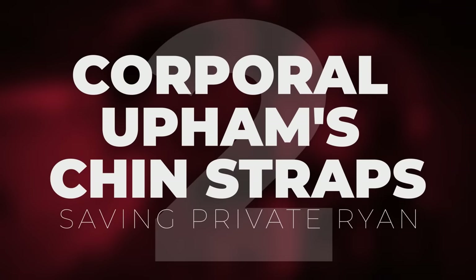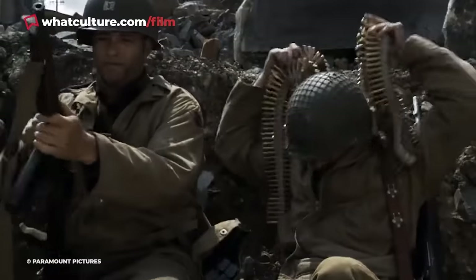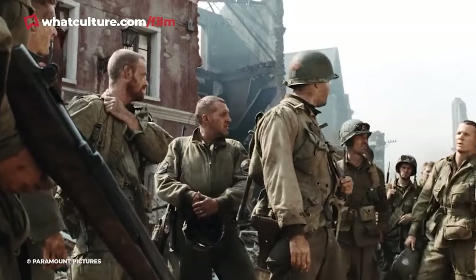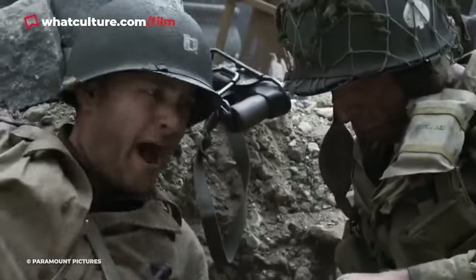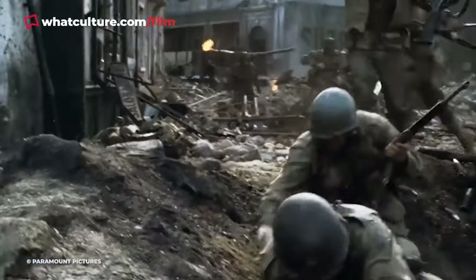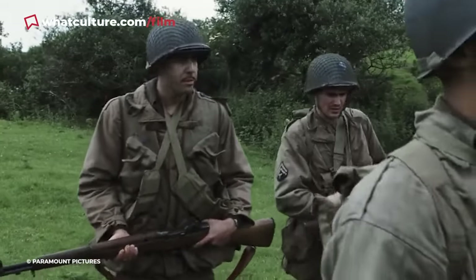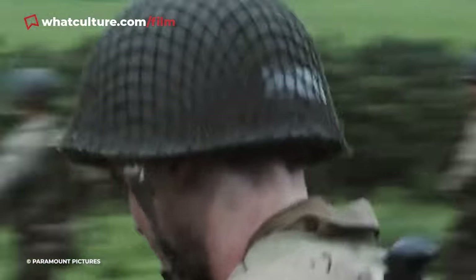Number 2: Corporal Upham's Chin Straps, Saving Private Ryan. Saving Private Ryan features so many unbelievable touches of accurate cinematic detail that the real challenge is picking the most memorable. Today though, we're spotlighting a particularly tiny one involving Corporal Upham's helmet. The majority of US forces depicted in Saving Private Ryan wear their M1 helmet without the chin strap fastened. This was due to a contemporary widespread belief that the wearer could suffer a broken neck if the helmet were to be struck by a bullet — some units even went as far as to expressly enforce the practice. Appropriately, the only exception to this rule is greenhorn Corporal Upham; Jeremy Davies' character is soon told to unfasten his potential neck-breaker by the other members of Captain Miller's squad, drawing further attention to his non-existent combat experience.